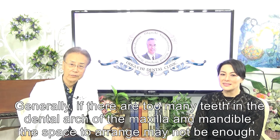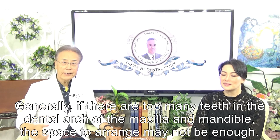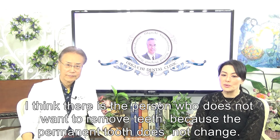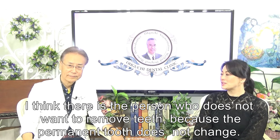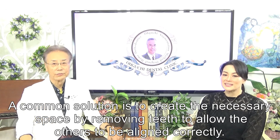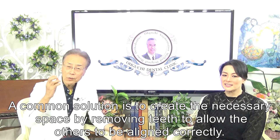Generally, if there are too many teeth in the dental arch of the maxilla and mandibular, the space to arrange them may not be enough. I think there are patients who do not want to remove teeth because permanent teeth do not grow back. Is it necessary to remove teeth? A common solution is to create the necessary space by removing teeth to allow the others to be aligned correctly.